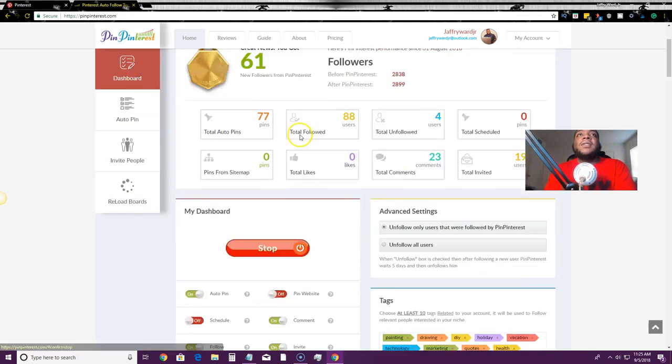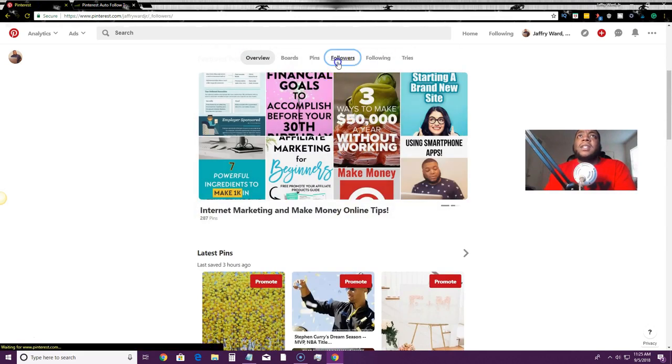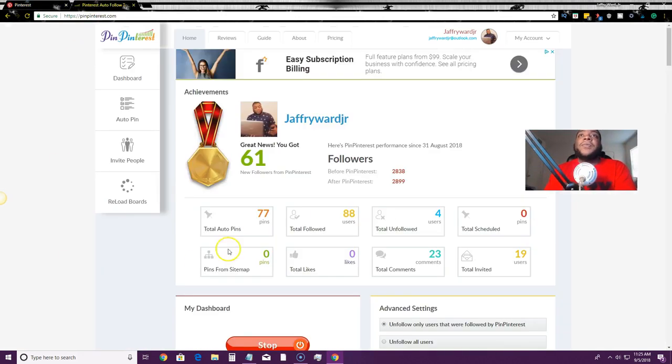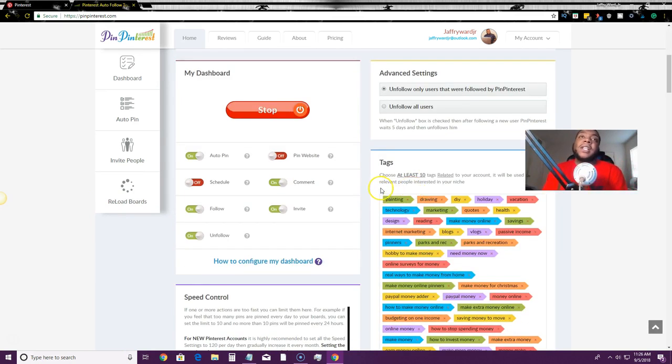PinPinterest does the follow and unfollow for me. Since I started using it, it has gotten me over 61 followers — I had 2,838 before and I'm now at 2,900. It's artificial intelligence, 100% cloud-based, so you don't have to download or install anything. The auto-pin feature pins relevant pins to your board of choice.